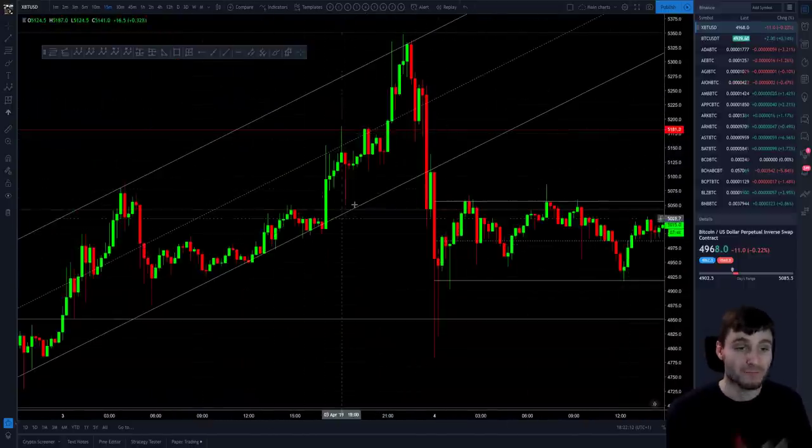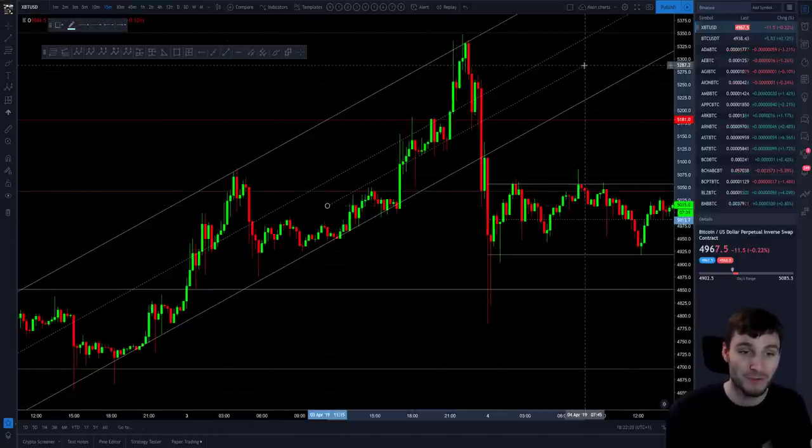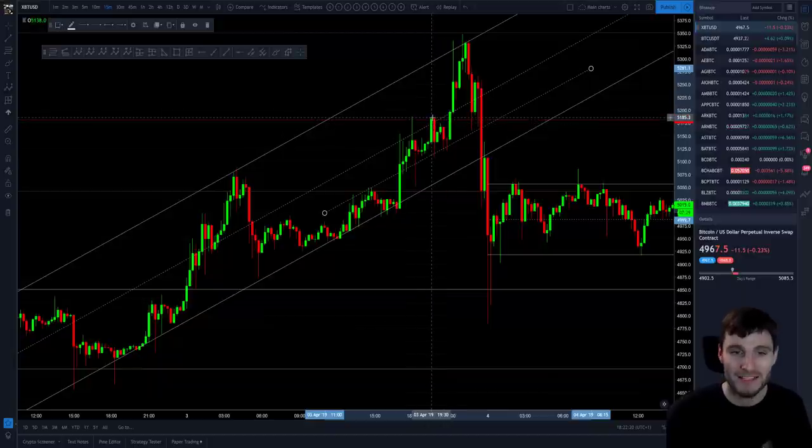Where we left off yesterday was quite live in the moment, hitting this 5,181 resistance, which for me was really big. Where did we drop down to? We dropped down to the midpoint of this parallel channel, quickly free-drawn here. We came up, hit resistance, where I was obviously taking profits slightly as the video ended, then went off to take profits and we came down to the midpoint of this parallel channel.